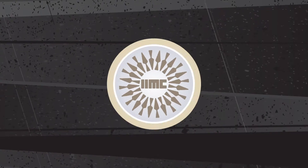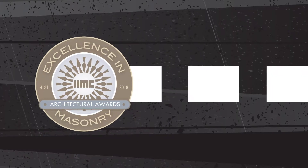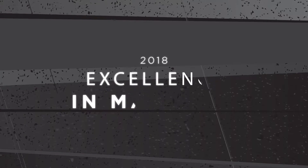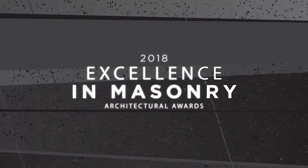The Illinois Indiana Masonry Council in conjunction with the Masonry Advisory Council present to you the 2018 Excellence in Masonry Architectural Awards.